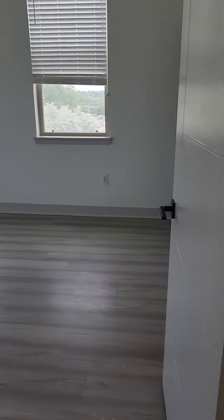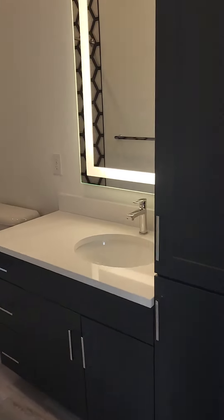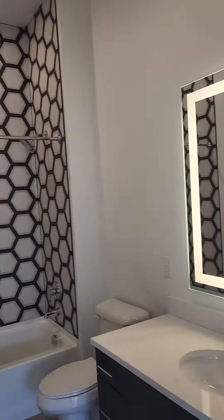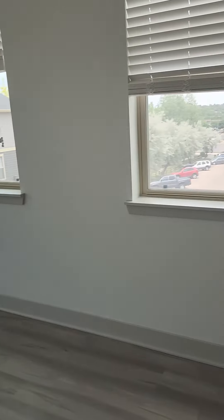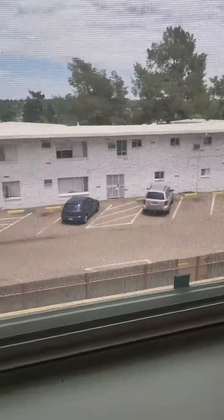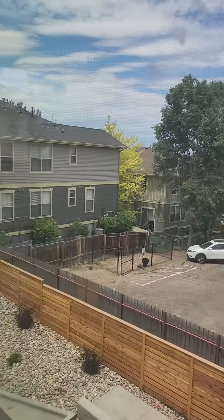Let's check out the second bedroom. This room will have its own restroom, and next to that is a walk-in closet. From the second bedroom we have views of Sloan's Lake over there, and the mountains going west.